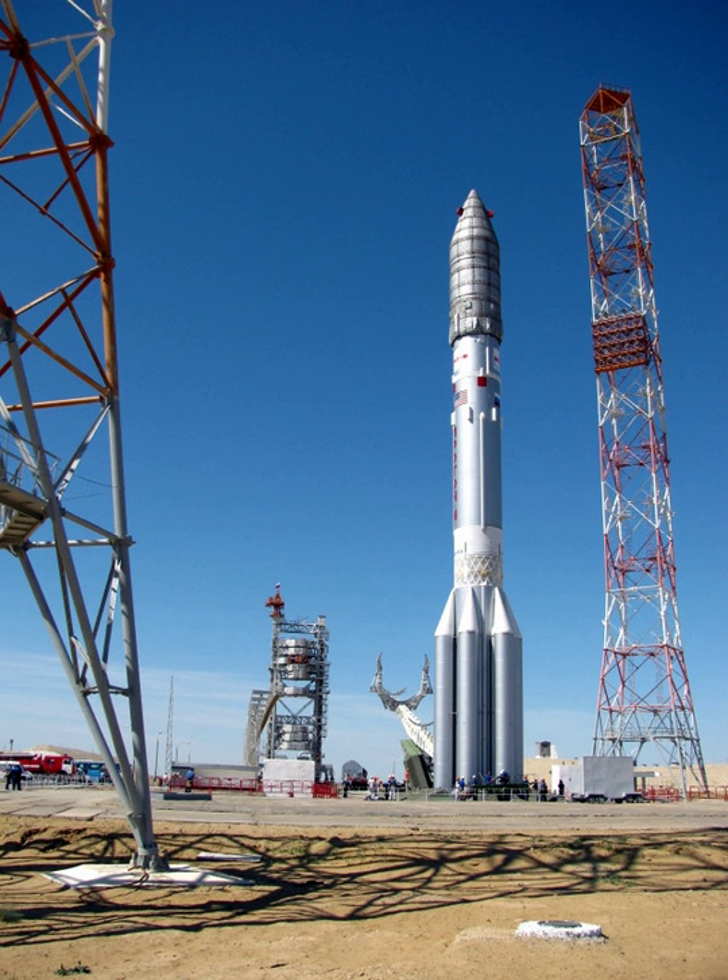The Proton-M launch vehicle consists of three stages, all of them powered by liquid rocket engines using the hypergolic propellant combination of dinitrogen tetroxide as the oxidizer and unsymmetrical dimethylhydrazine for fuel. The first stage is unique in that it consists of a central cylindrical oxidizer tank with six fuel tanks attached to its circumference, each carrying an engine. The engines in this stage can swivel tangentially up to 7 degrees from the neutral position, providing full thrust vector control.